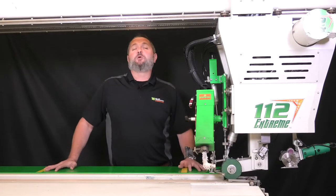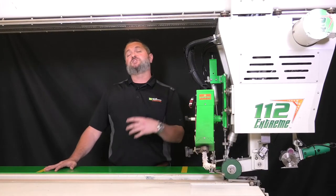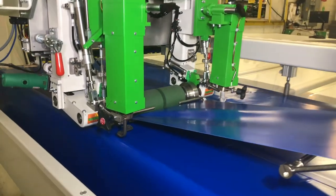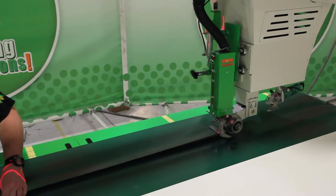The 112 Xtreme high-performance welder is the fastest and most precise welder for long straight seams, with speeds reaching up to 20 meters a minute. This machine is able to handle fabric seams quickly and efficiently, ultimately saving you time and money. The 112 Xtreme is built to take your production and efficiency to the next level.